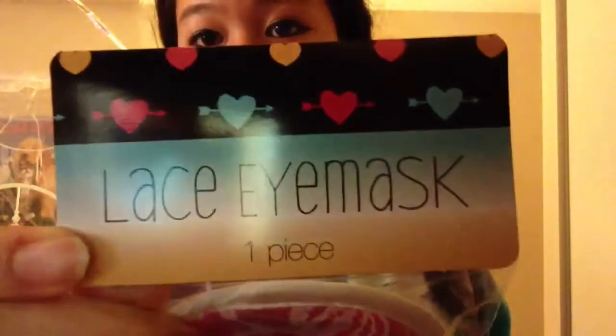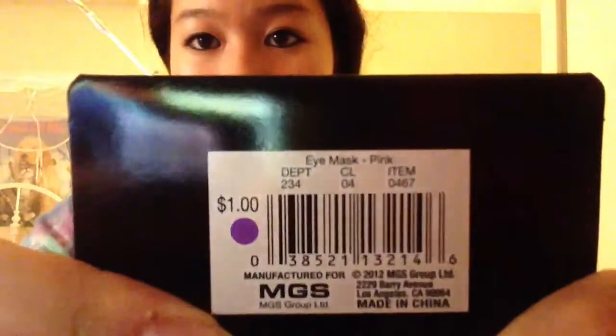I also got them this lace eye mask — it's just pink with lace on it and it's got a band around the back. This was again one dollar and I got two of them. I'm going to put them all in the bag and that will be my gift to them.